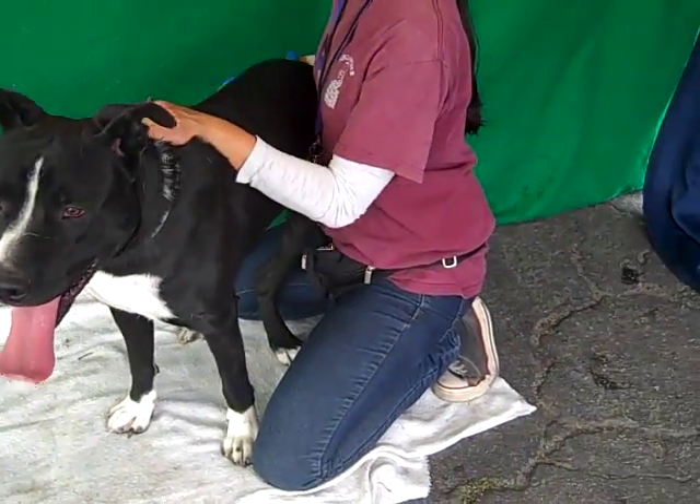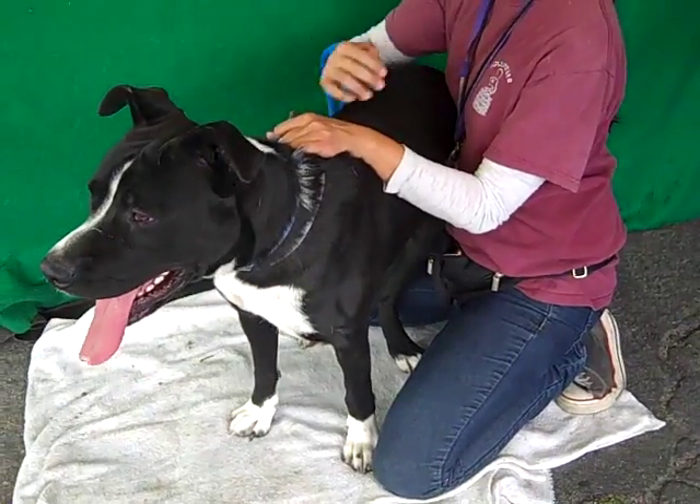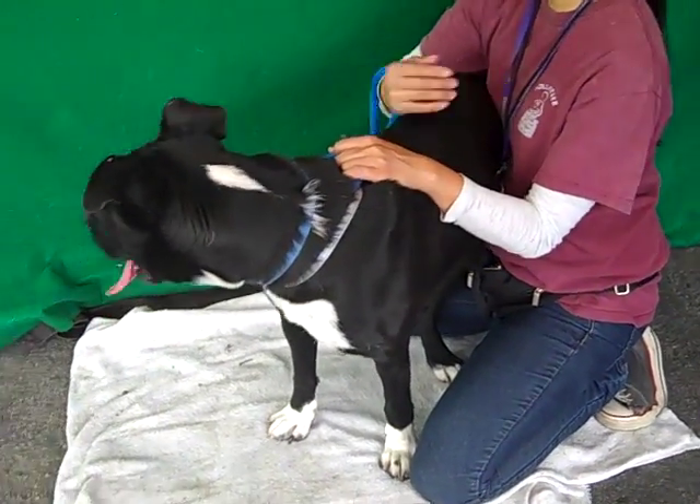He came to the Baldwin Park Animal Care Center as an owner's surrender on May 13th, and there was no reason given as to why he was dumped here.